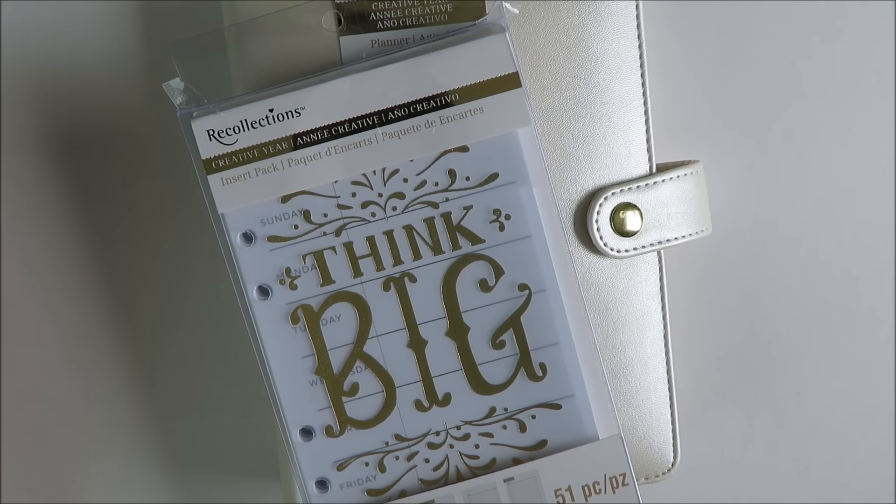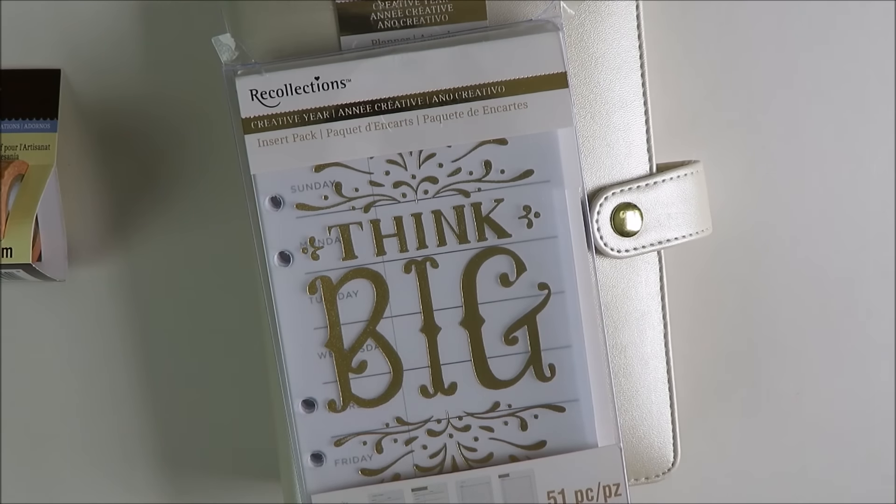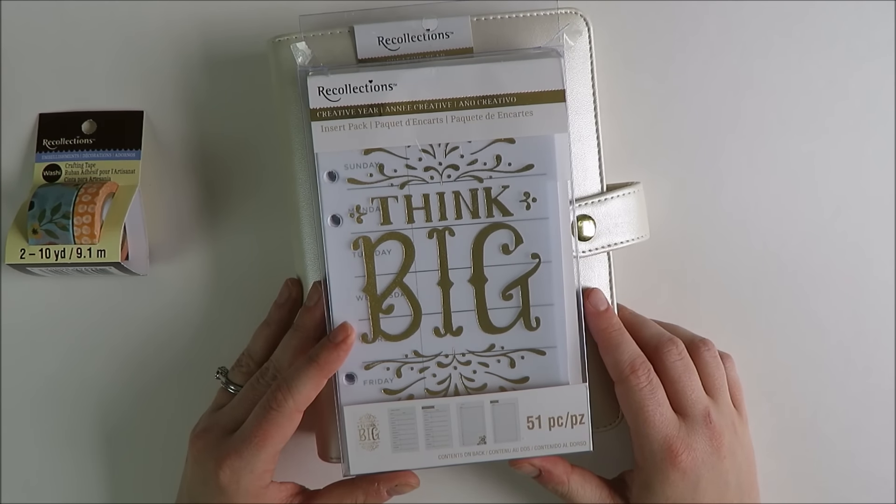I'm going to start with Michaels first. Just a note that I will include links in the description box if you only want to see something from a particular shop — you can click those and go to that because I know these videos can get a little long. So let me start with Michaels. As you can see here I picked up some stuff from the Recollections collection.